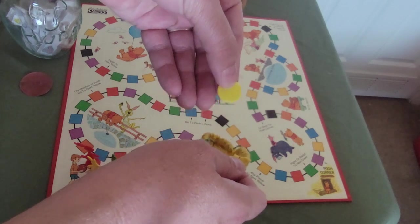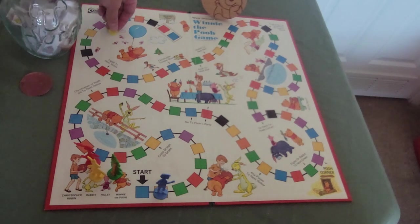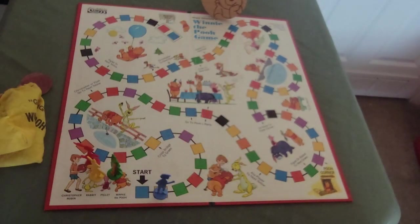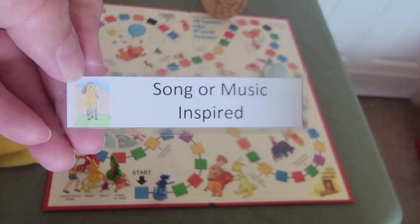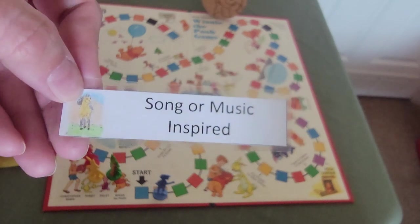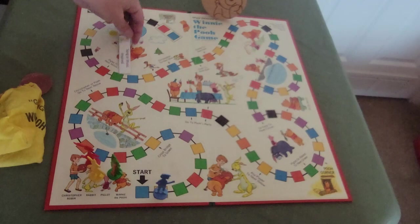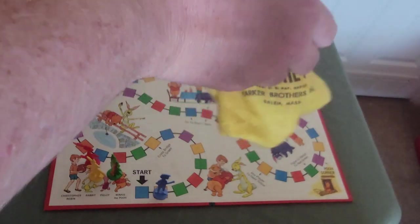Our first pull is a yellow, so that's historical — it only moves us two spaces. The honey jar prompt is Spirit, which is song or music inspired. It could have music as a theme or I can randomly choose a song and the book has to fit that song in some way. That's one of my new prompts — I love it.